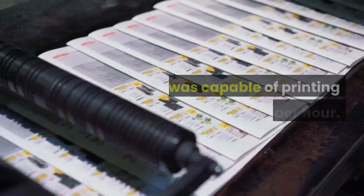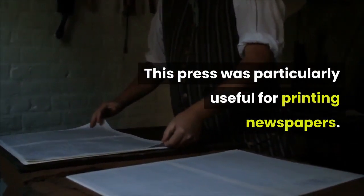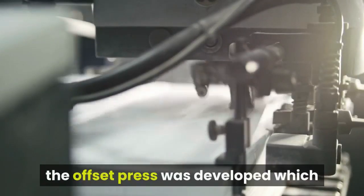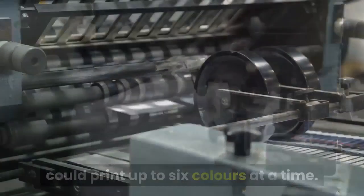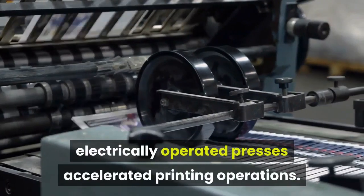This press was capable of printing 8,000 sheets per hour and was particularly useful for printing newspapers. In the late 19th century, the offset press was developed, which could print up to six colors at a time. From the turn of the 20th century, electrically operated presses